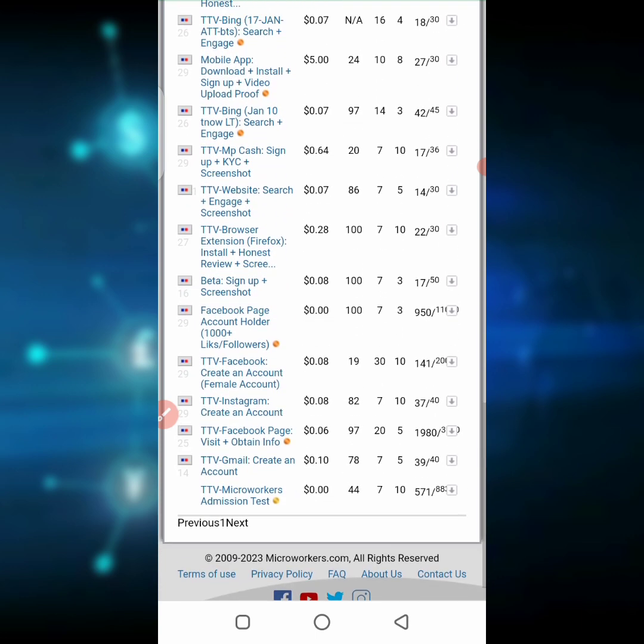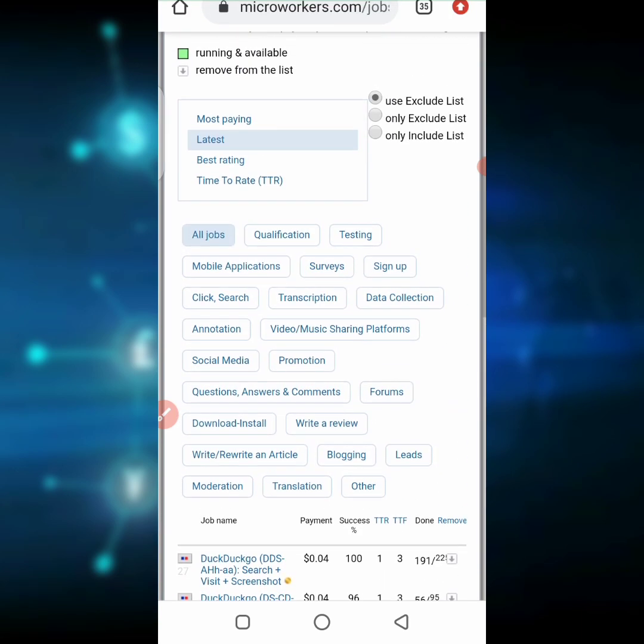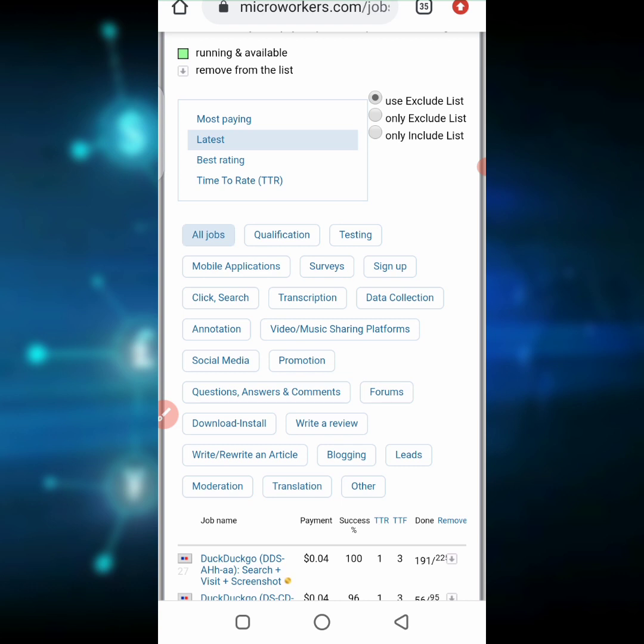There are lots of tasks you can do, and when you're done with one you can click next to see other tasks. Once you complete them, they give you some cash which you can withdraw to PayPal. Some people are already using this website, so if you want to make some cash online you can try it out.